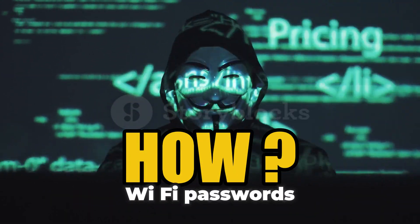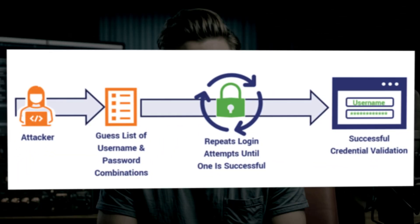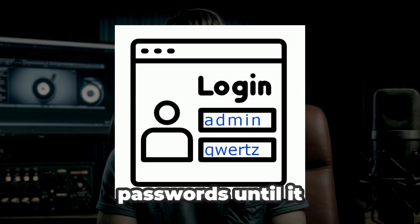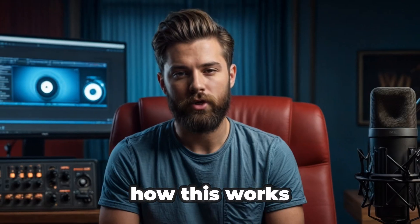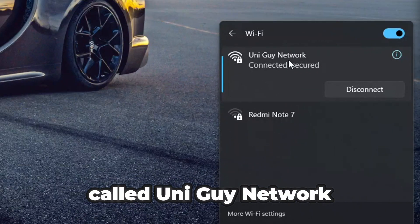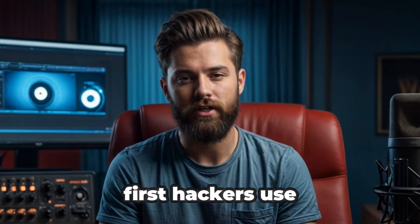How do hackers actually crack Wi-Fi passwords? They use something called a brute force attack — basically running a program or script that guesses thousands, even millions of passwords until it finds the right one. Let me show you how this works in real life using my own Wi-Fi network called Uni Guy Network, created just for this demonstration.